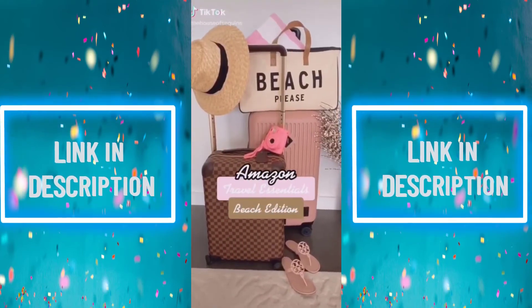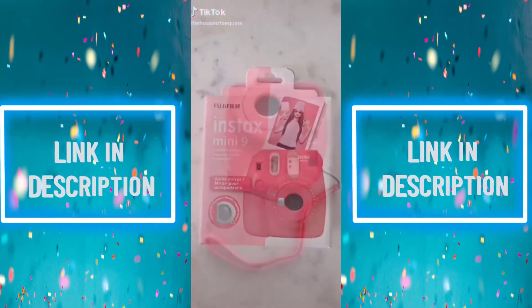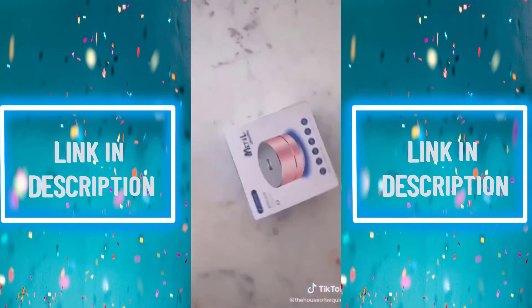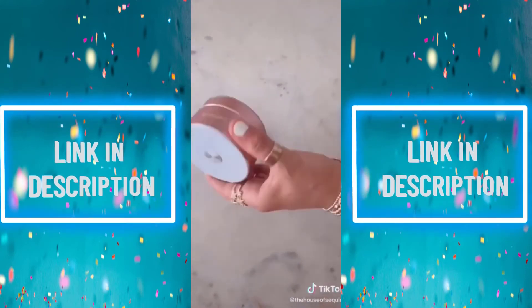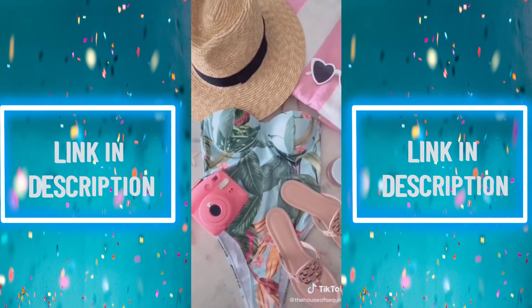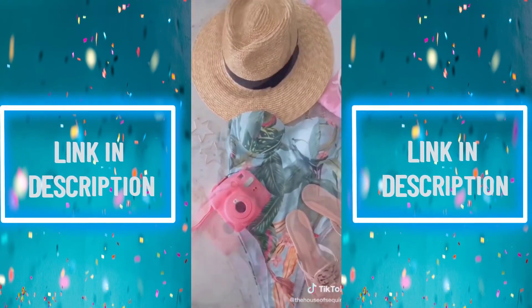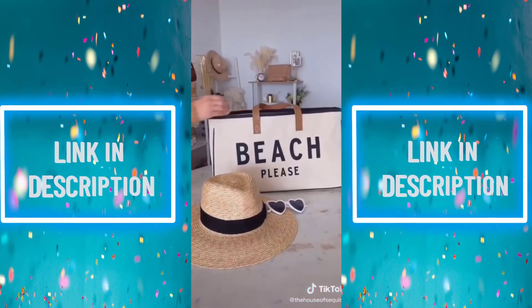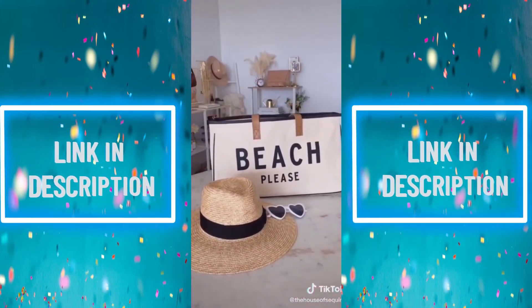Essentials beach edition. First up is this flamingo pink instant camera — trendy-looking and perfect for vintage-style beach shots. Next is this rose gold wireless Bluetooth speaker, a must for lounging in the sand all day. I also found Tory Burch sandals, star earrings, a straw hat, cat-eye sunnies, and a beach towel, all from Amazon. And to top it all off, this huge 'Beach Please' canvas tote with leather handles to carry all your beachside essentials.